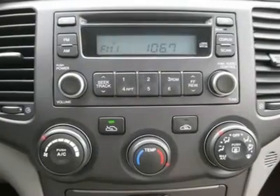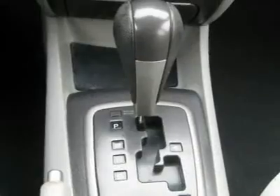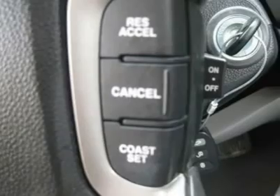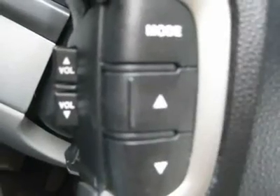Buy right off the lot — we open at 9 a.m. every day. Air conditioning, climate control, cruise control, power steering, power windows, power door locks, power mirrors, clock, tachometer, tilt steering wheel, steering wheel radio controls.